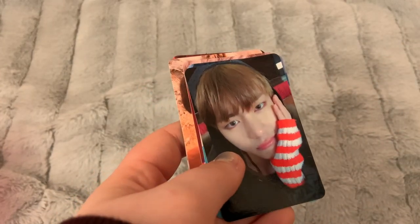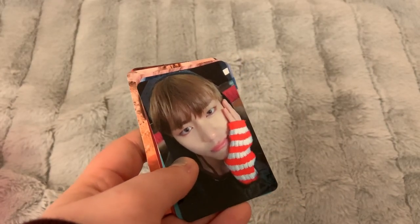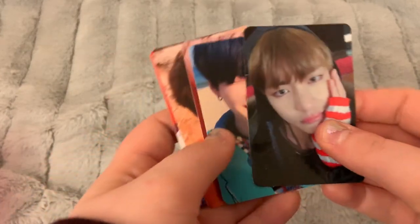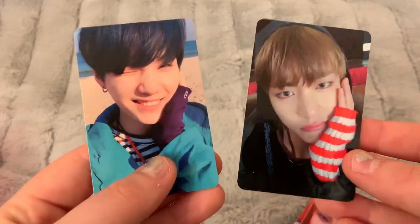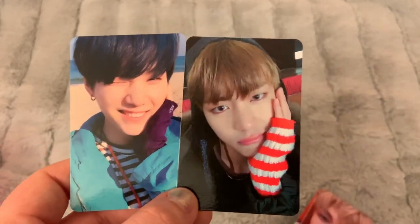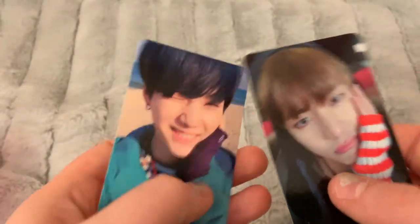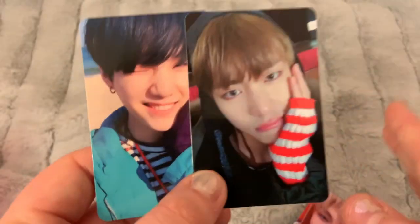After much debating, I've decided I cannot afford to collect BTS OT7, which I kind of knew. I have a few extra cards — these two are from You Never Walk Alone. I already have Jin's, so I'm only missing J-Hope and Jin are the two members I'm hoping to collect. So if you'd like to trade one of these for J-Hope that would be awesome, and I'll probably sell the other one I don't end up trading.